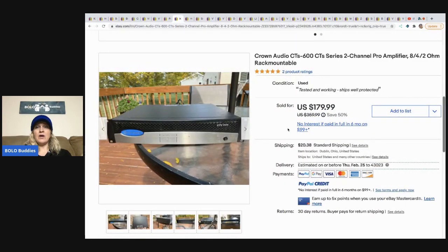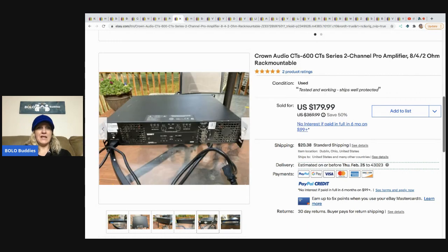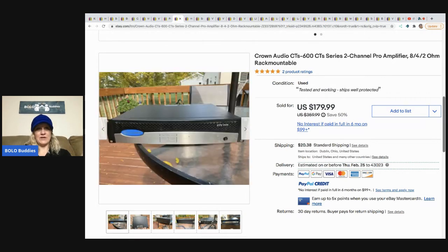The next item is this Crown Audio two-channel pro amplifier. I don't want to tell you guys this, but I wouldn't have bought this either because I wouldn't want to test it. I'd love to hear what you guys have to say in the comments. He got this on Facebook Marketplace in a bulk buyout — he had about $5 in it and it sold for $179.99, and the buyer paid shipping.